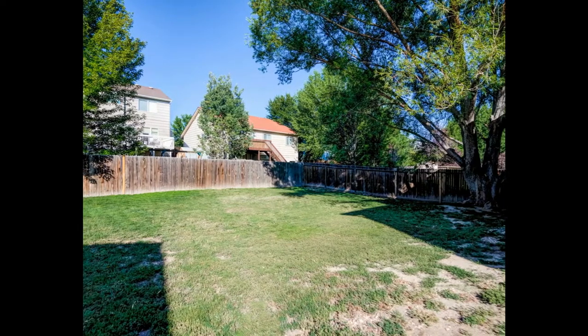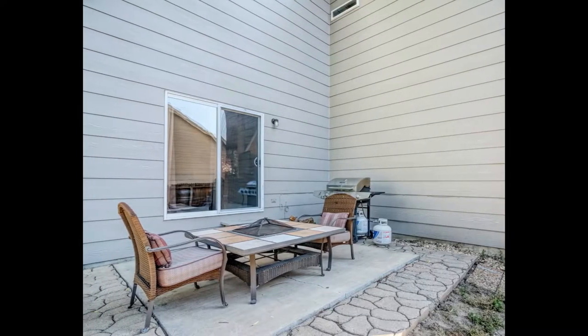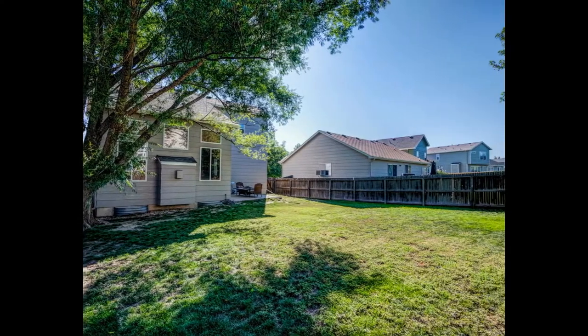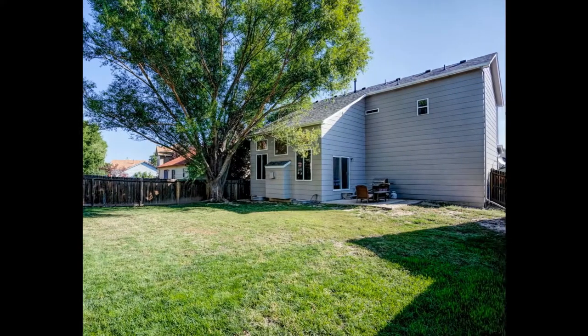This spacious backyard has a patio for entertaining. Plenty of room for a play set, trampoline, a garden — you name it, you could probably fit it in this backyard. So come check out this beautiful home at 6259 Whirlwind Drive.